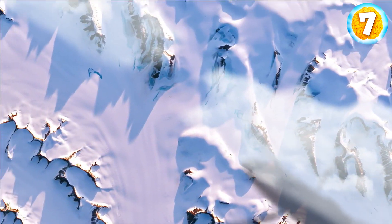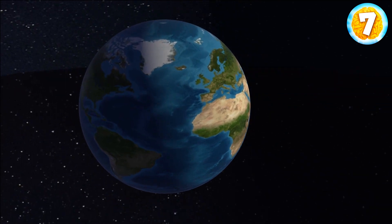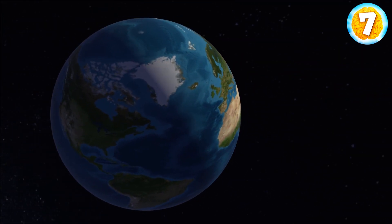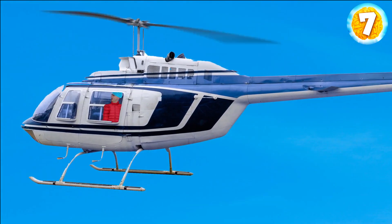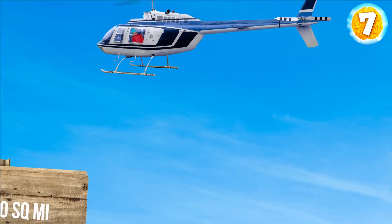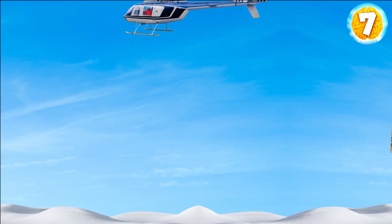On day two, you continue to explore the place by air. This may not come as a surprise, but Greenland is one of the world's largest islands. On board a helicopter, you can see the infinite icy landscape. You're now flying over 656,000 square miles of thick ice.